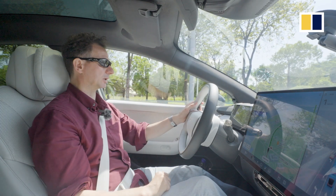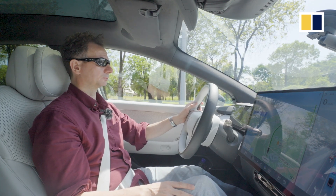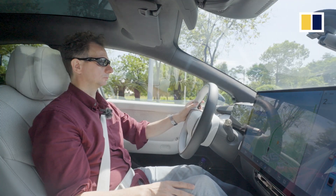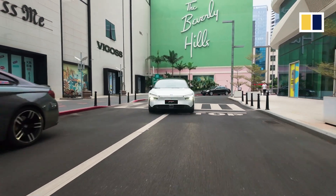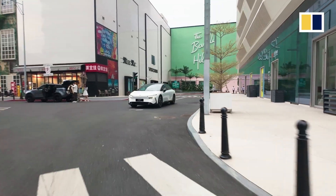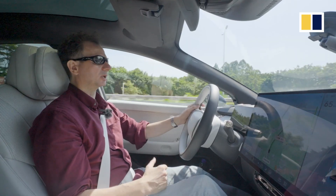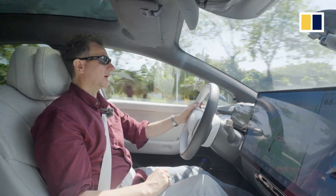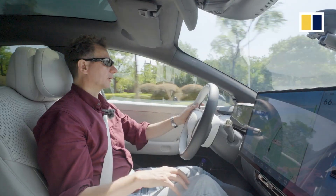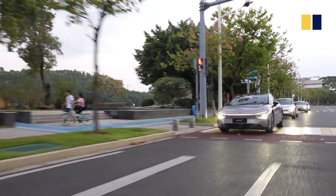As you can just see, we just came to a complete halt because of the traffic lights and the traffic. One thing I noticed as we accelerated from the traffic lights is that the actual acceleration is relatively gentle compared with what I might expect if I were driving myself. I should point out that the acceleration time of the top-spec car is 5.9 seconds, 0 to 100 kilometres an hour.